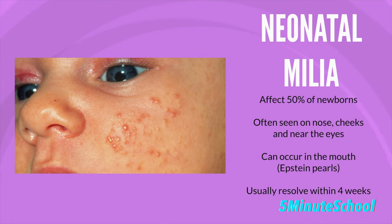Neonatal milia is the fourth clinical type. It affects around 50% of newborns. You can see a few of them or a larger amount spread in a particular area. Often they appear on the nose, but they can also be found inside the mouth near the gums in the form of Epstein pearls. Neonatal milia tend to resolve on their own within about four weeks.